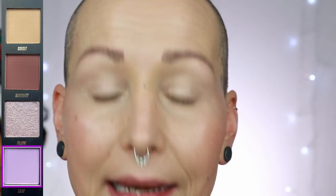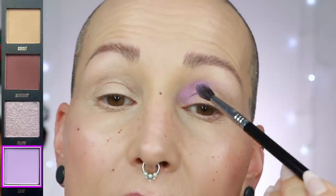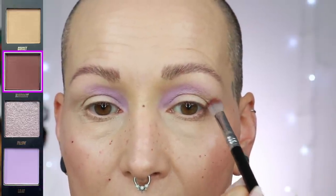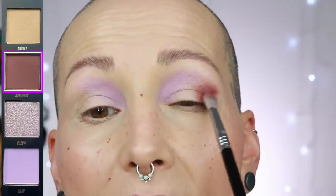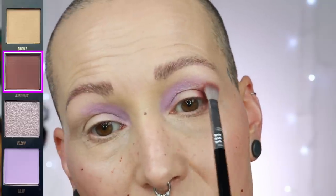Look number one — I'm starting with a shade called Lilac, using the Natasha Denona eyeshadow base. Then I'm going to the shade Mahogany, following my bottom lid up, placing it and pulling it in. It's a brown with a little bit of red in it.